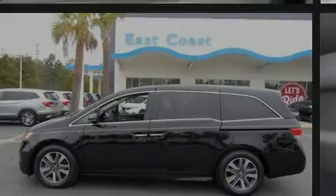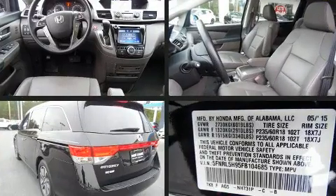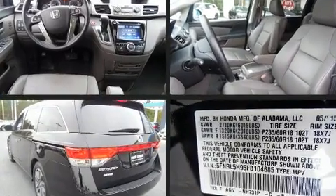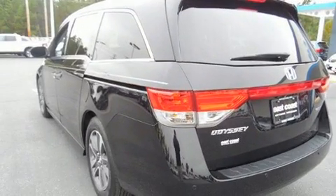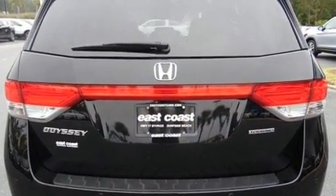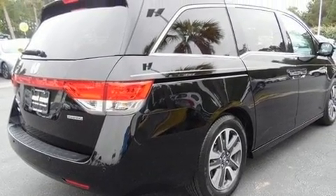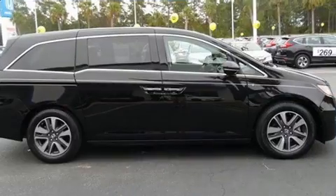Sensibility and practicality define the 2015 Honda Odyssey. This eight-passenger van has just recently passed the 50,000 mile mark. Under the hood you'll find a six-cylinder engine with more than 230 horsepower, providing a smooth and predictable driving experience.